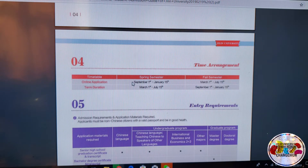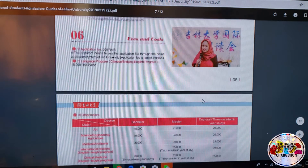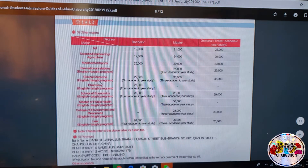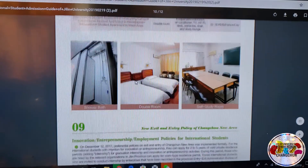When can you apply? You can apply twice a year. If you want to start on September 1st — which is when the MBBS program always begins — your application window will be between March 1st and July 15th. This section covers the entry requirements, and this section covers the fees: the application fee is 600 RMB, and the MBBS program is 29,000 RMB per year. You pay at the designated bank, and the rest of the PDF contains additional information that may be relevant to you.